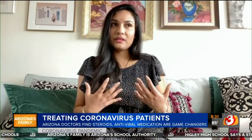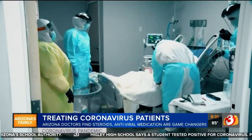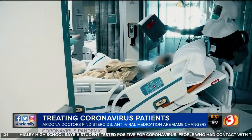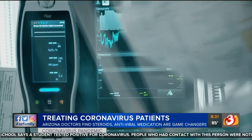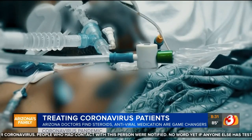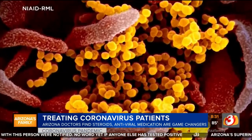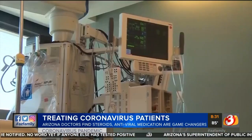As doctors continue to learn more about this virus, she's hoping to see a vaccine soon. The more patients we see, and as this disease progresses, we'll have more studies. We're trying various medications and we see what happens. Brittany Thomason, Arizona's Family.